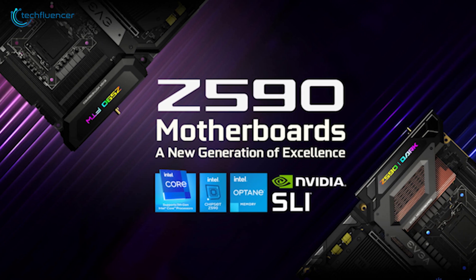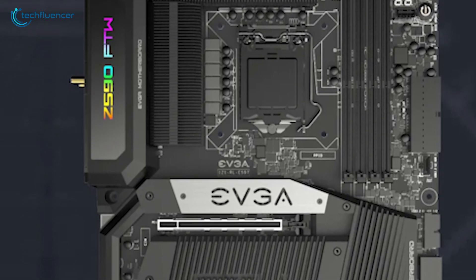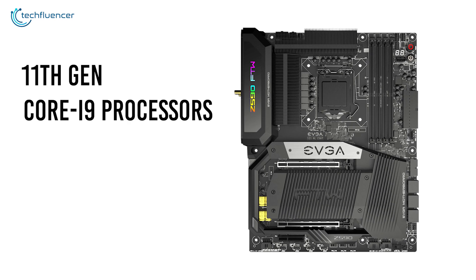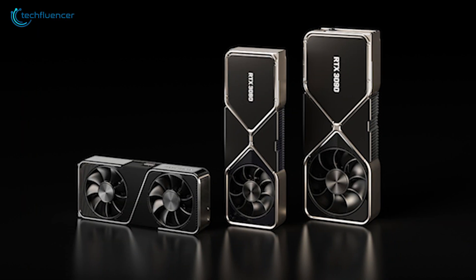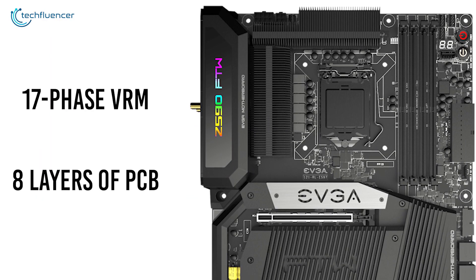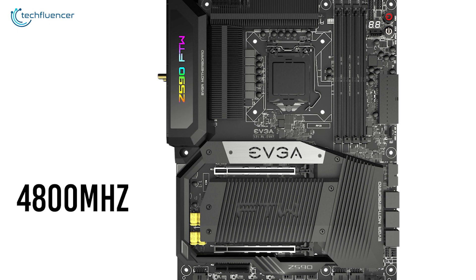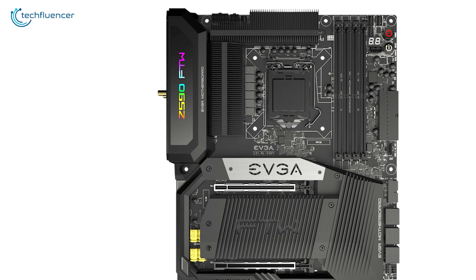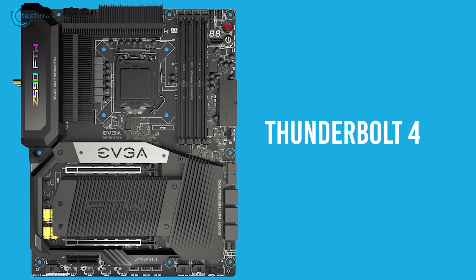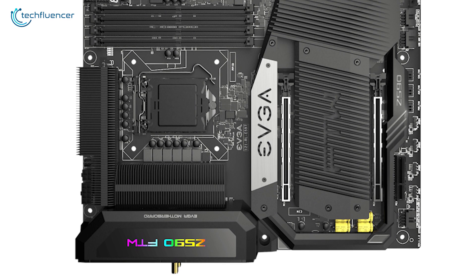Starting at number five, we have the Z590 FTW by EVGA — an ATX motherboard with remarkable speed and bandwidth that pairs well with the latest Intel processors and next-gen GPUs. Compatible with up to 11th gen Core i9 processors, it has PCIe Gen 4 support to unleash the potential of RTX 30 and RX 5000 series GPUs. It features a 17-phase VRM and eight layers of PCB for effective cooling. It offers memory speeds of up to 4,800 megahertz, onboard Wi-Fi 6, 7.1 HD audio, and over a dozen USB ports including Thunderbolt 4, making the EVGA Z590 FTW a true next-gen motherboard for gaming and productivity.